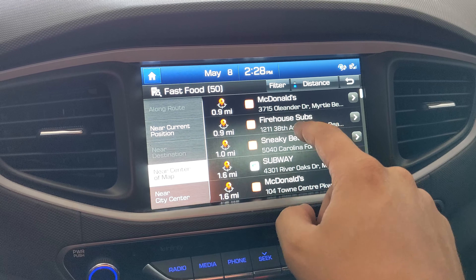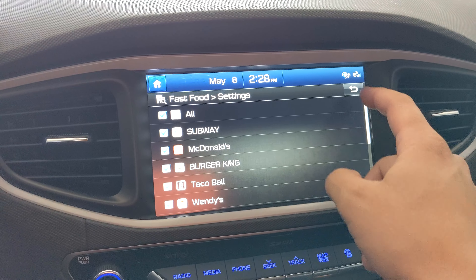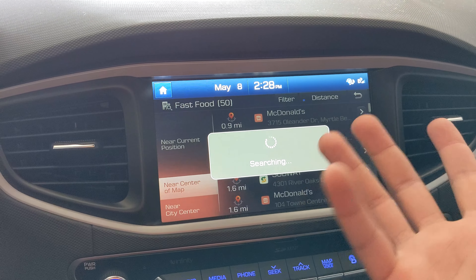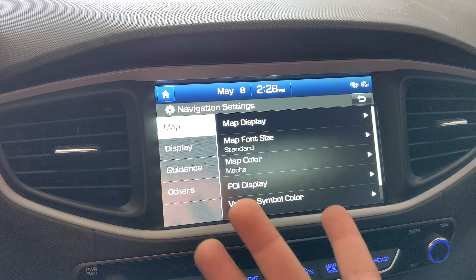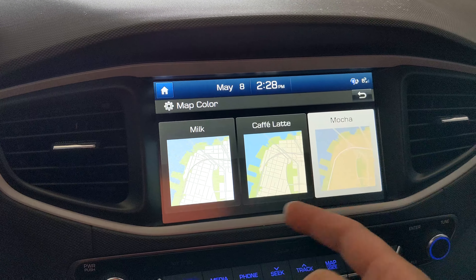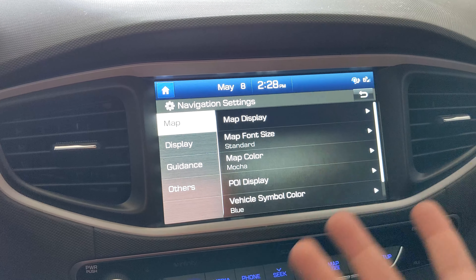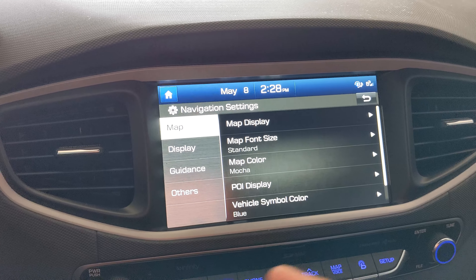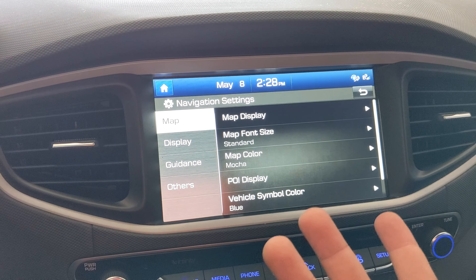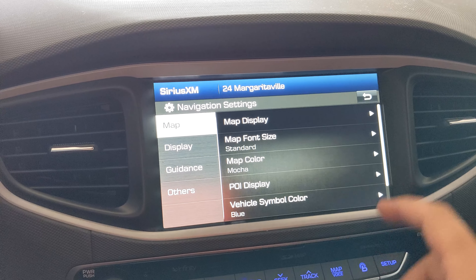It already shows McDonald's, Firehouse Subs — we already have these categories, which is interesting. So I'm not sure what it's really adding in this update because it seems like we've already gotten this. One thing I'll show you is that we do not have the black map color on this vehicle — maybe that'll be added in this update, we'll see. That's the one thing I'm hoping to see. It looks like we already have the categories per company or per restaurant, so I'm not sure what other functionality we'll get.